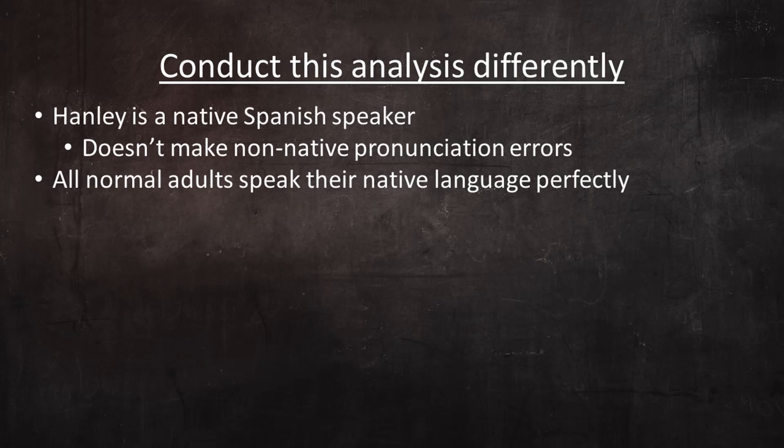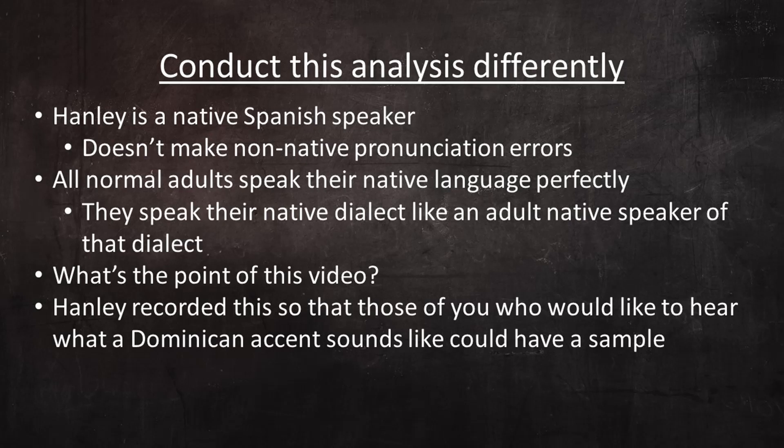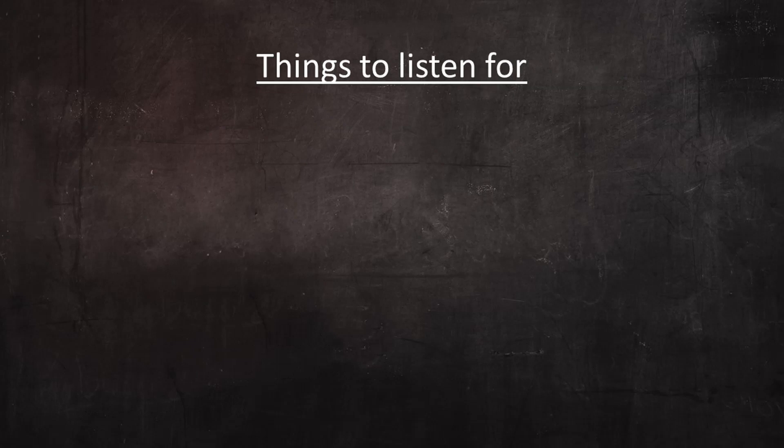Obviously, all normal adults speak their native language perfectly, in that they speak their native dialect like an adult native speaker of that dialect. So what's the point of this video? Well, Hanley recorded this so that those of you who'd like to hear what a Dominican accent sounds like could have a sample. And I'd like to thank him for collaborating with me and sharing his time with all of us.